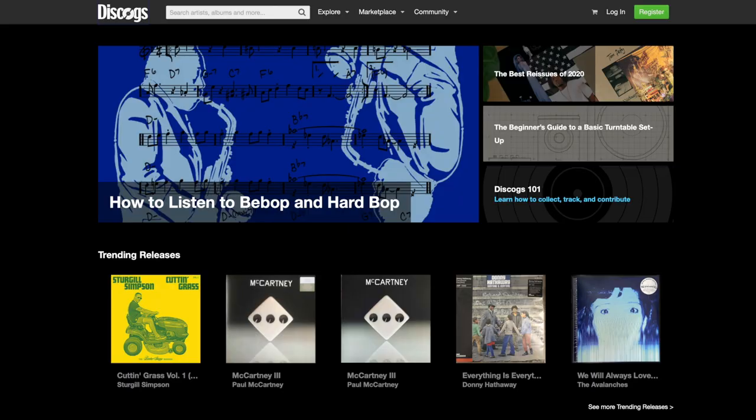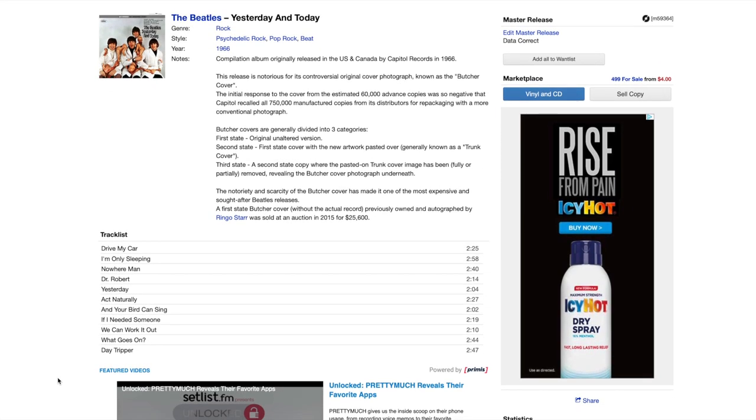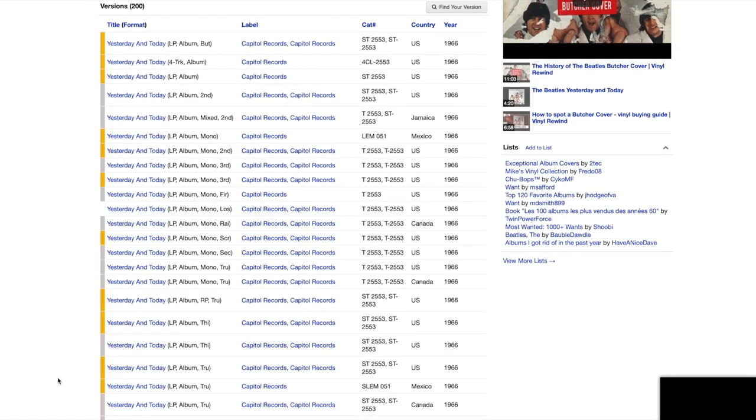Alright, that brings me to number three on my list, which is the website Discogs — one of, if not the very best music online database on the internet. What's great about Discogs is that it provides you with so much helpful information about albums you're both looking to add to your collection as well as ones you already own. So let's go to the search bar on Discogs and type in Yesterday and Today. From here, we arrive at the profile page for this album, which not only includes the track listing, but information such as what year the album was released, what country it was released in, and the catalog number. This page is particularly helpful in finding out what version of an album you have, and if you click into some of these listings, there is additional detail to help you determine if the version in your collection matches this particular release.